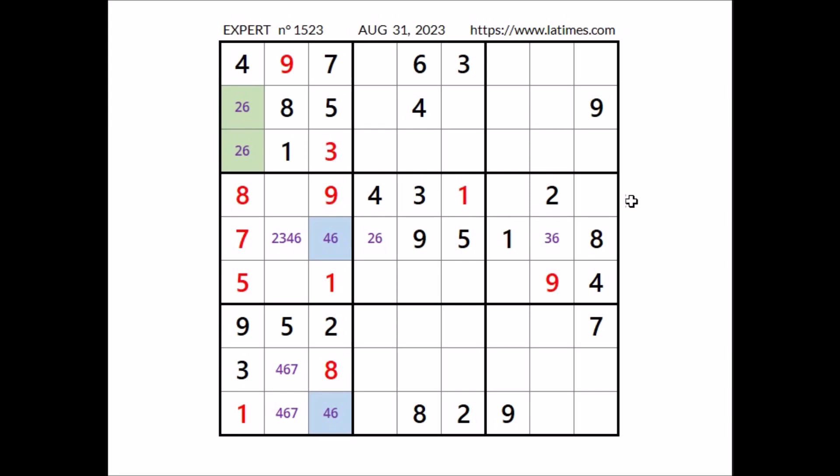Take a look at this row — 3 numbers are missing. In these three places have to go the numbers 5, 6, and 7. We have 5 and 7 in these two places, so in this sector this place has to be number 6. We have 6 here.